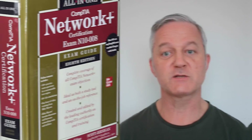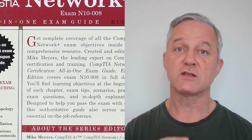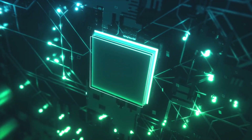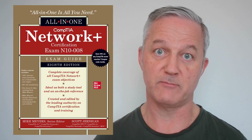Number four is the CompTIA Network+ All-in-One book by Scott Jernigan. CompTIA Network+ covers all your basic networking topics including security, some cloud networking, some Ethernet, and some routing — it's got a bit of everything. If you want a general understanding and working knowledge of internetworking, I strongly recommend you read the Network+ book even if you don't plan to take the exam.